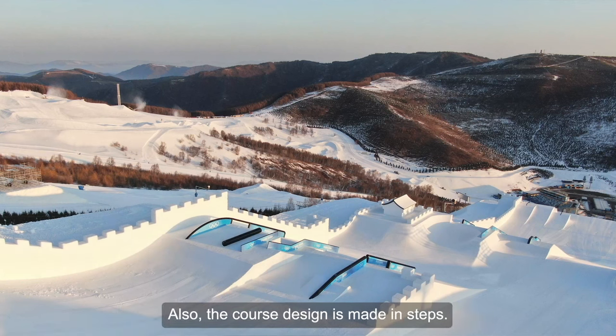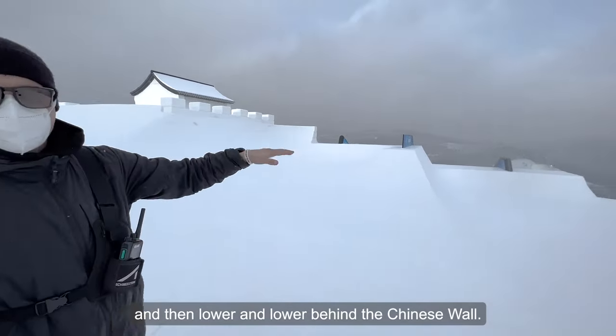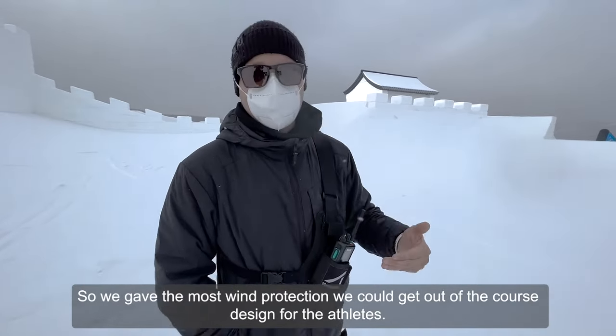Also the course design is made in steps, as you can see here. There's always a highest point and then it goes lower and lower behind the Chinese Wall. So we gave the most wind protection we could get out of the course design for the athletes.